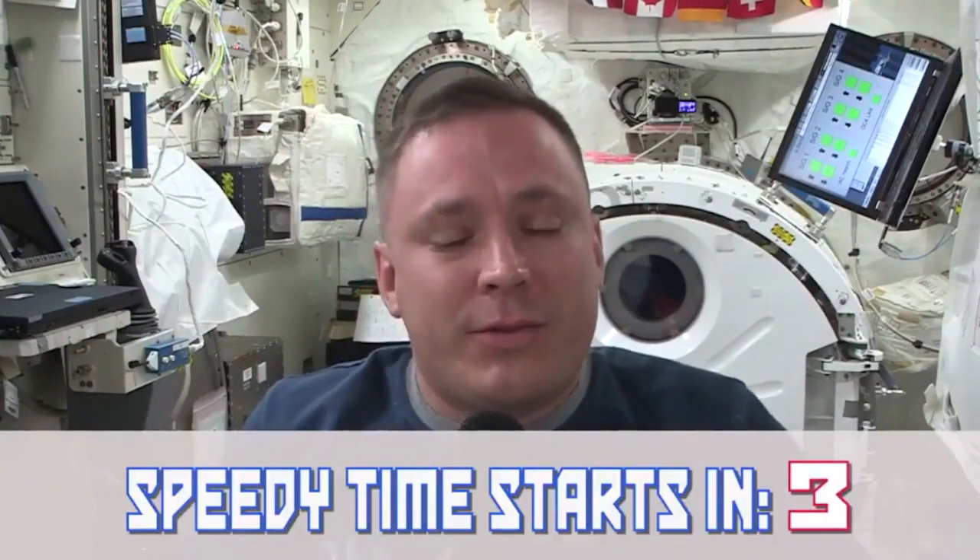Today we're going to look at one of the coolest parts of having experiments on the space station. It's because we can separate one of the most dominant forces — gravity — on a lot of different models.